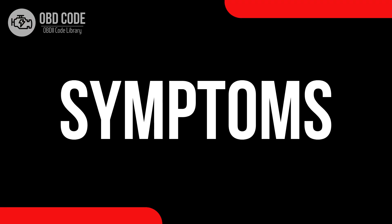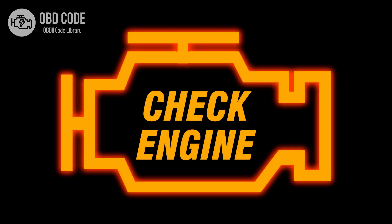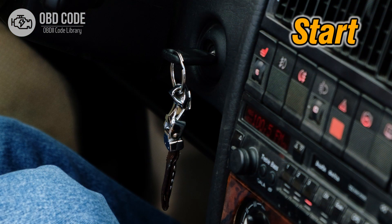Code symptoms P0371: 1. Illuminated check engine or service engine soon light on the dashboard. 2. Irregular engine operation. 3. Possible difficulty in starting the engine.